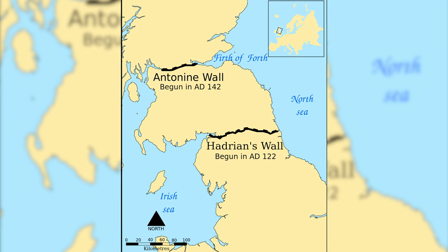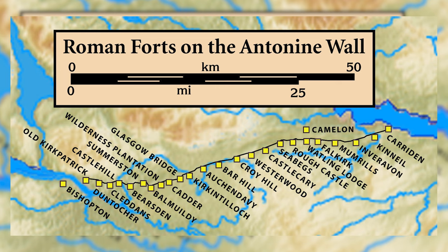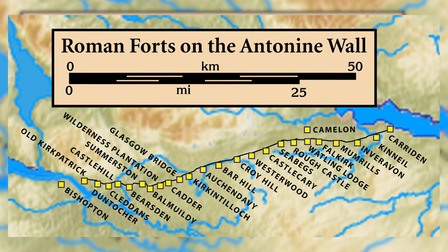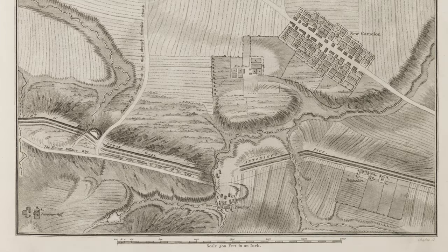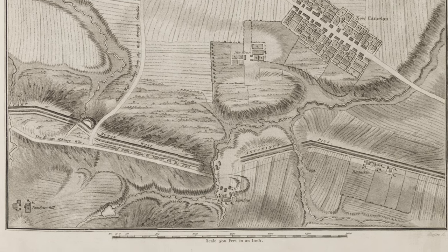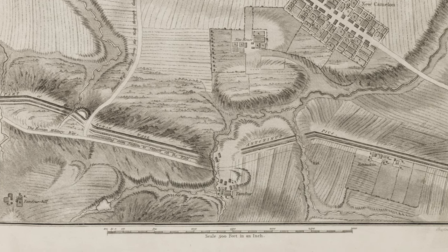The Antonine Wall began to be built in 142 AD, so 14 years after Hadrian's was completed. The wall was named after the next Roman emperor, Antoninus Pius, who decided to reinvade further north. It was primarily built from turf and was 3 metres tall, in addition to ditches on either side. It stretched across modern-day Scotland, from Clyde to Forth. This wall was only occupied for 20 years until 165 AD, and after Antoninus died, it was abandoned and troops returned to patrol and garrison Hadrian's Wall instead.